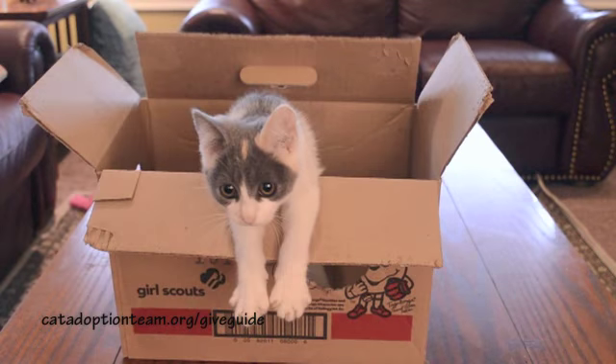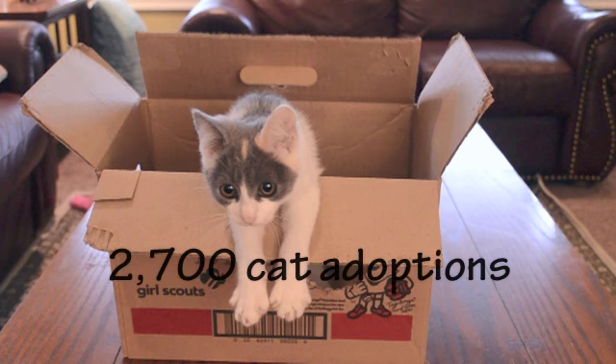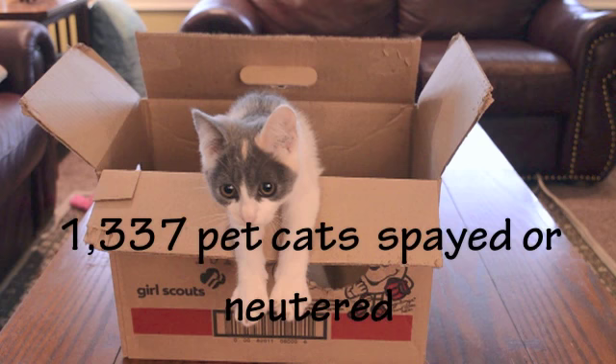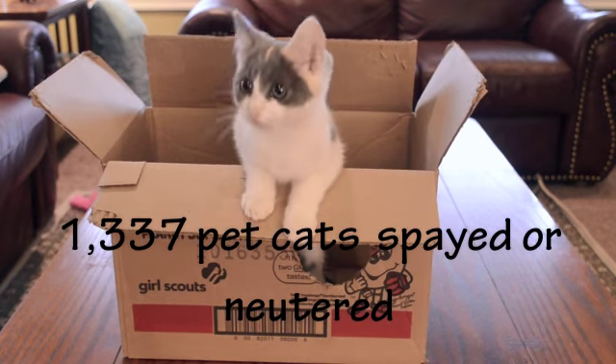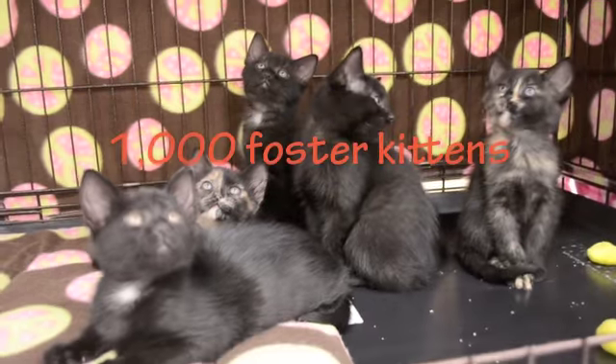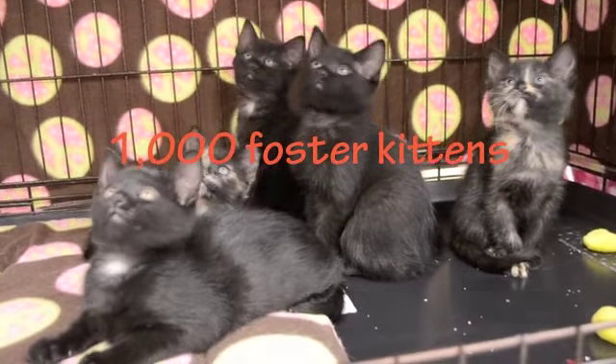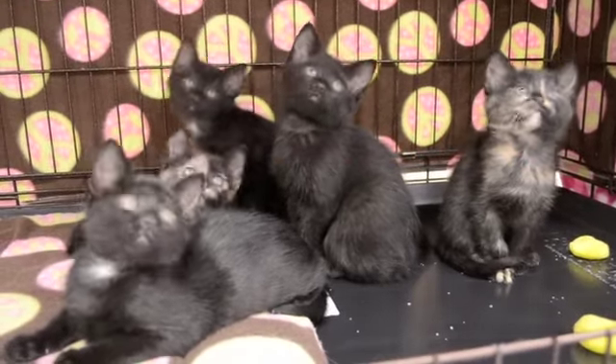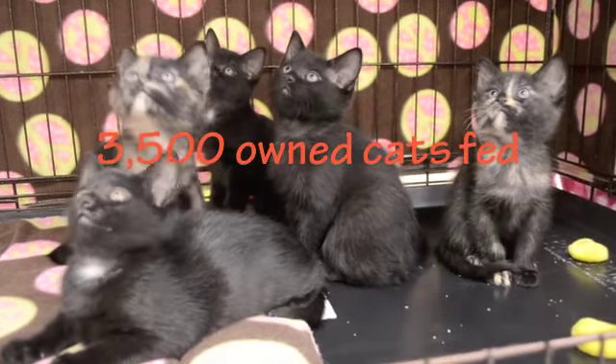Who benefits from your support of Cat via the Give Guide this year? 2,700 shelter cats who found homes. 1,337 cats fixed through our low-cost spay-neuter clinics. 1,000 foster kittens given a chance at life. And 3,500 owned cats fed through our cat food bank.